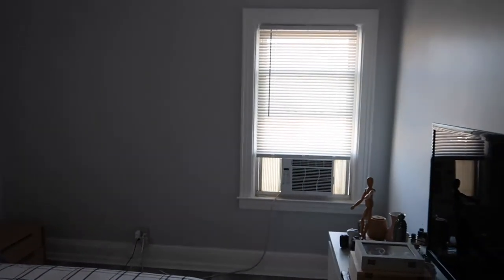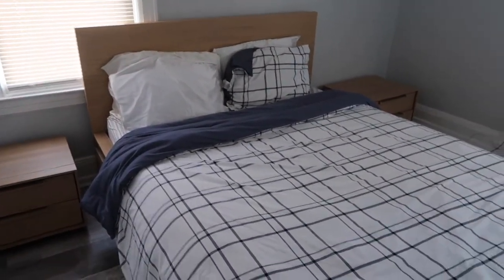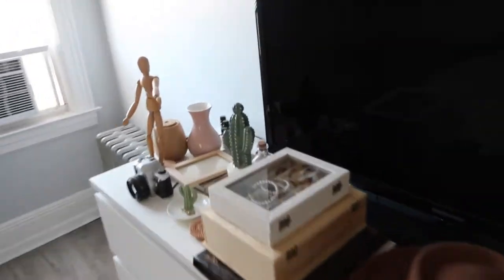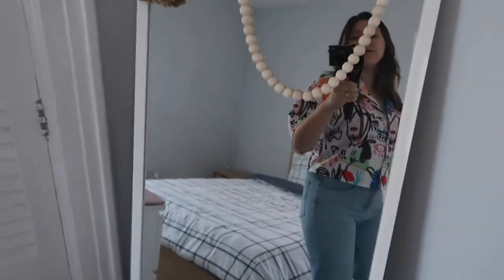This is our bedroom as it is now — pretty plain. There's nothing on the walls, no curtains, we only have a nightstand and our bed. We have these plaid sheets, a rug, a dresser, the TV, and a few personal items we'll use to decorate. On the other side we have our mirror.